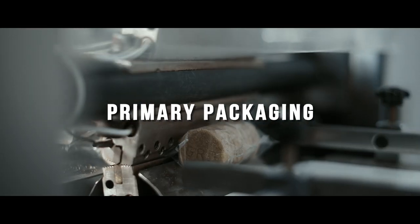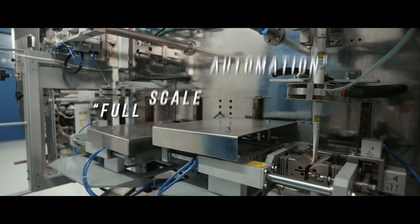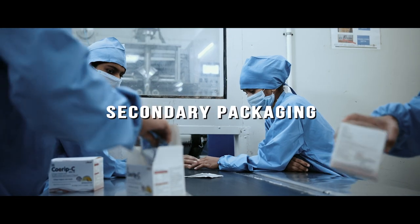At Xeon's state-of-the-art packaging unit, flawless packing is achieved through full-scale automation. The packed products are further boxed into cartons of various sizes.